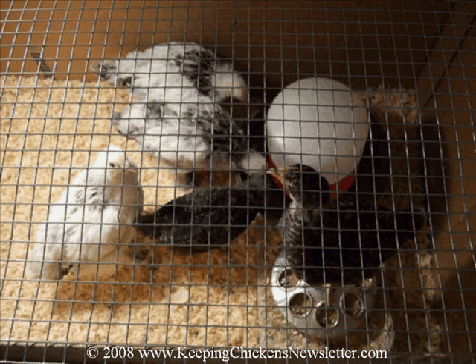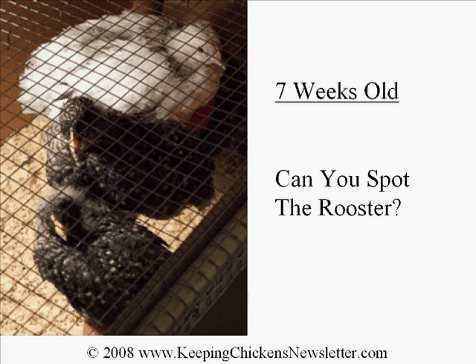Three adult hens were the desired end result, so if all the chicks made it the plan was always to sell the spare ones back to the farm. In this photo the chicks are now about seven weeks old, minus two of the light brahmas which had been sold back to the farm.